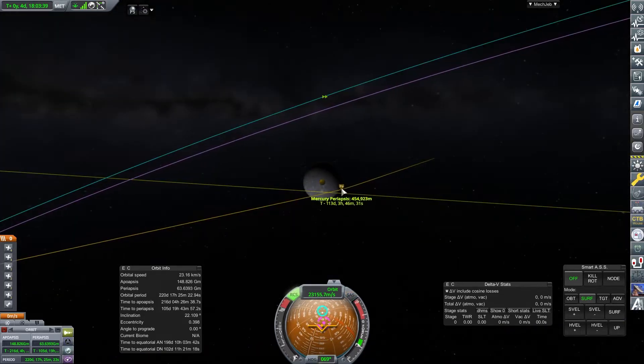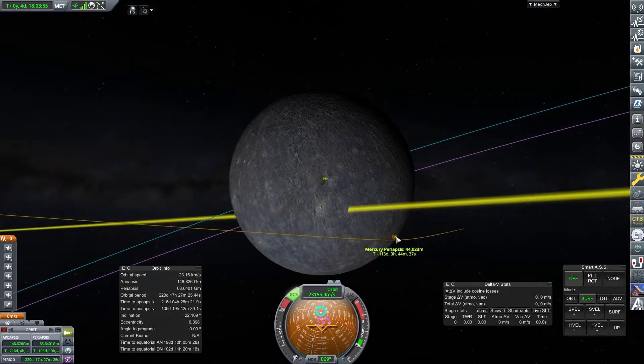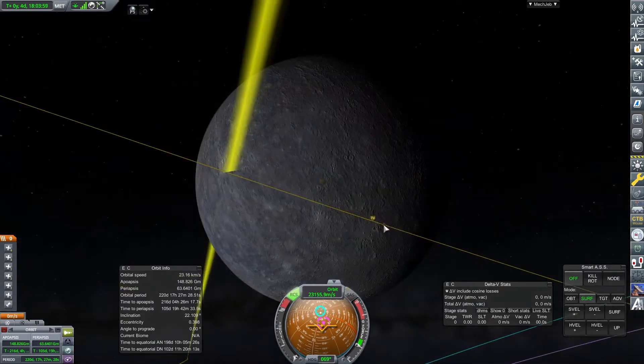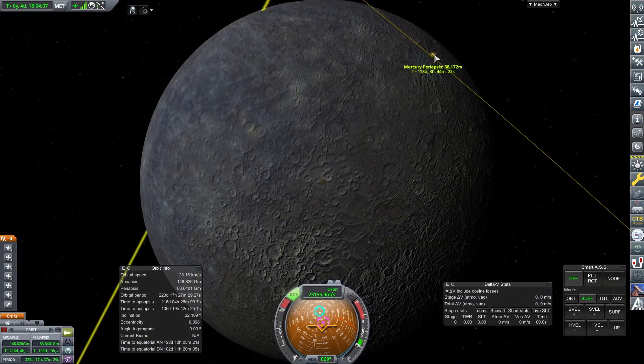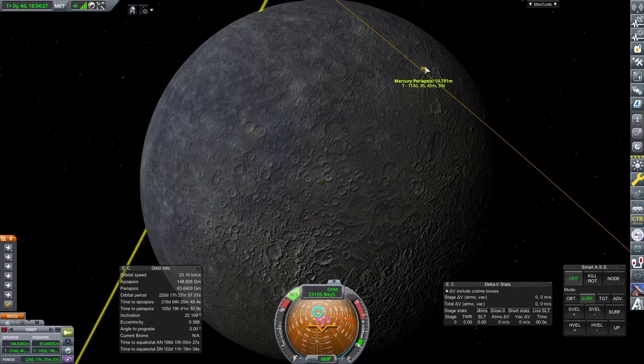We've got a good range on there. You can see we're just refining our orbit with some RCS to bring it down into a nice location around Mercury. This is not going to capture, but we might get a few flybys, so we will see.